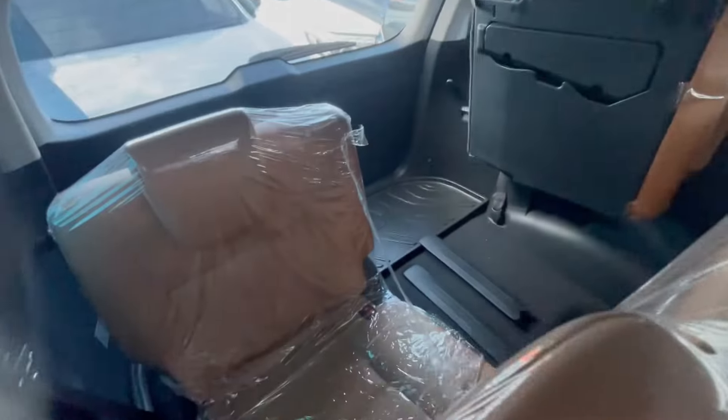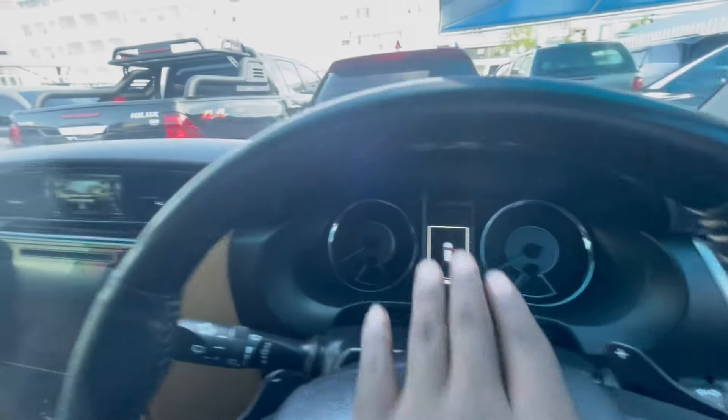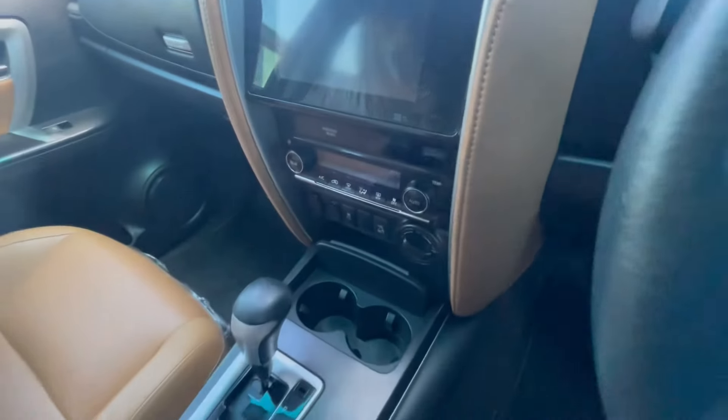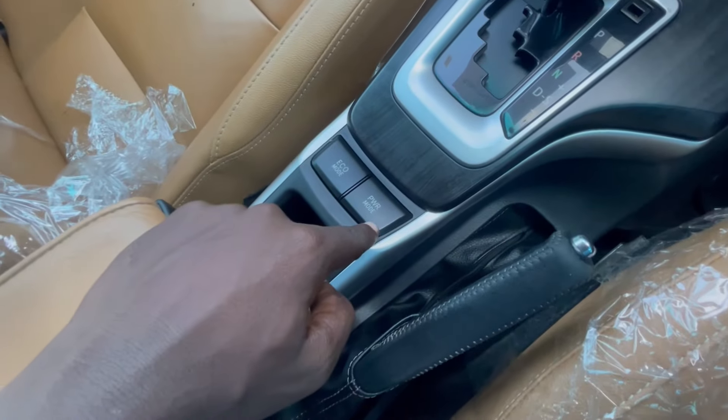So this car — let me show you the interior. Very nice interior. It's a seven-seater, of course. Leather beige interior. Fantastic. Four power windows, steering wheel control, cruise control, very big gauge infotainment system. Everything nice. Storage. Eco mode if you want to save fuel. Power mode if you want speed and power. This car is 6 million, negotiable. The reason is because it has done quite a bigger mileage, as you can see.